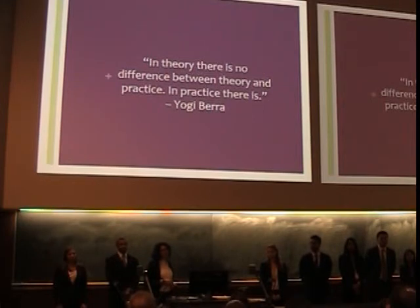I think Yogi Berra says it best: "In theory, there is no difference between theory and practice. In practice, there is."